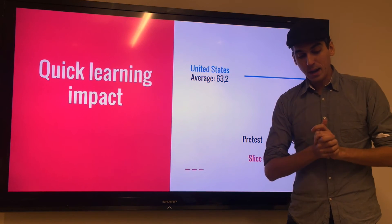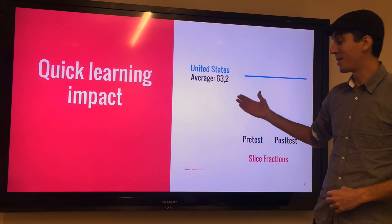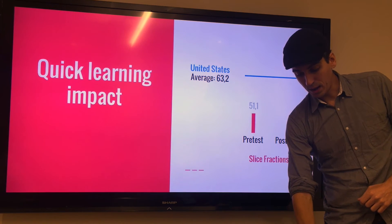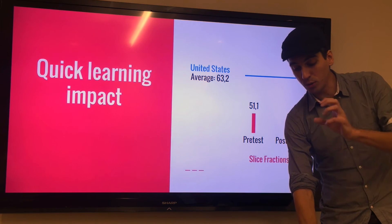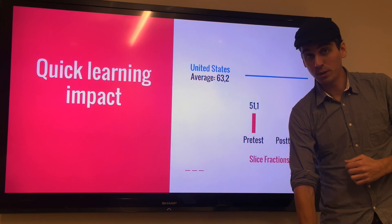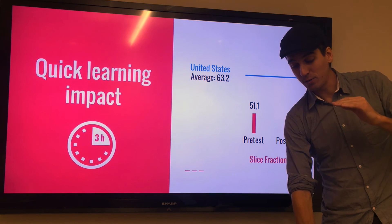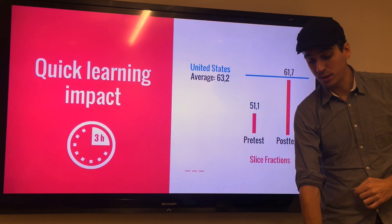Since it's an international test, you can compare it to the United States average, which is 63.2% on these questions. If you look at the group that only played Slice Fractions, their average before playing the game was 51.1%. And in about three hours — so it's really quick — they went from that level to almost reaching the level of the United States, which is 61.7%.